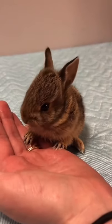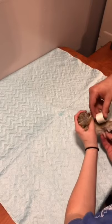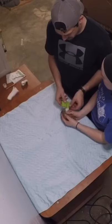We received this baby rabbit because it has a broken leg. The first thing we're going to need to do is splint the leg, wrap it, and cast it.